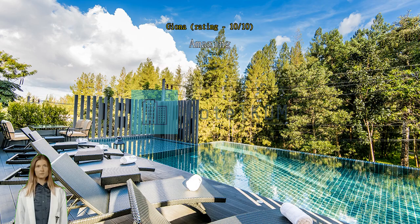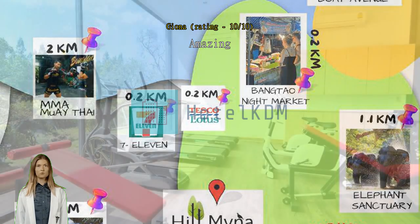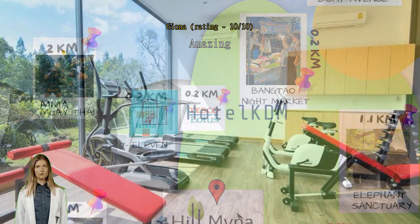Amazing! What a beautiful condo hotel. The staff went above and beyond to provide a great experience. I often saw the staff doing their own things in Bangtao as it's a small community, and they never hesitated to say g'day.